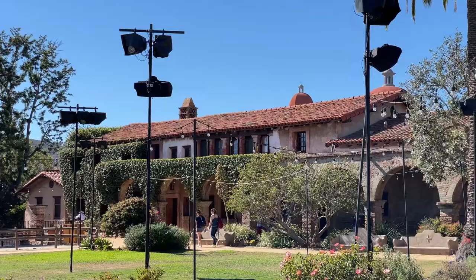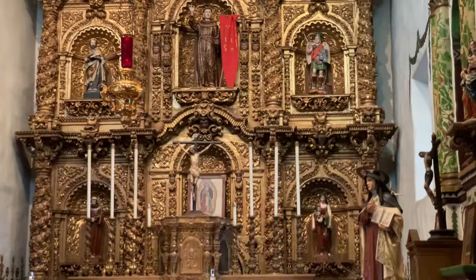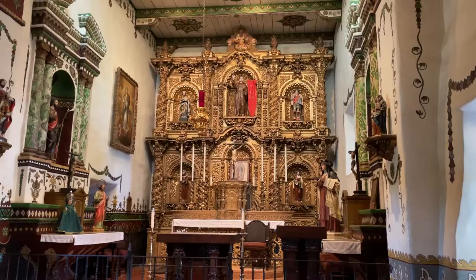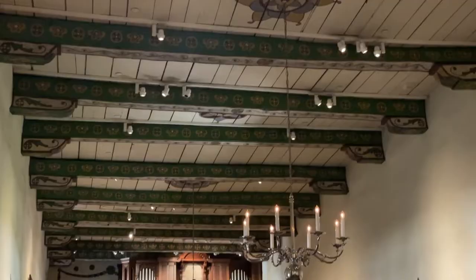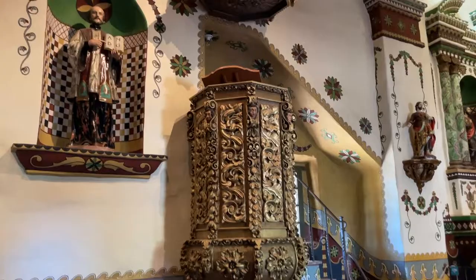Visitors can explore inside many of the structures on the mission compound. Many of the rooms, like the chapel, have been in continuous use for more than 100 years. The chapel is anchored by the decorative high altar that stretches all the way to the ceiling of this tall room. Beneath the painted ceiling is the organ loft and the priest pulpit.